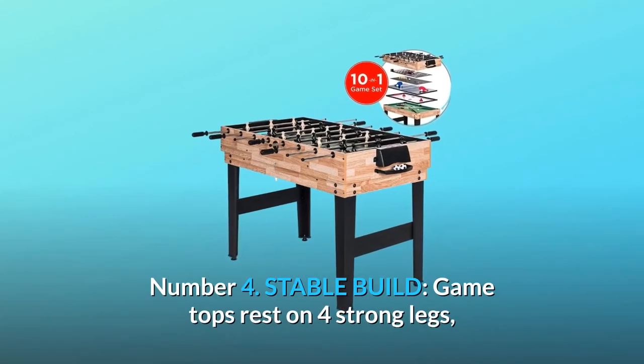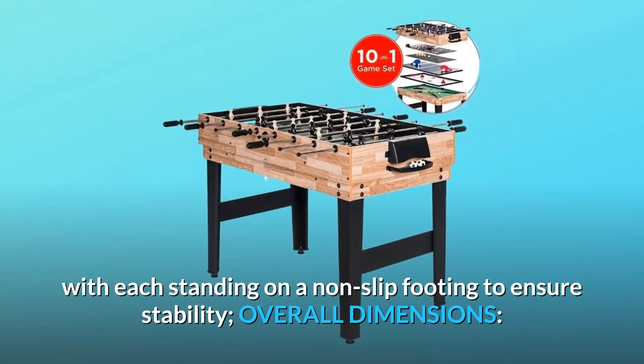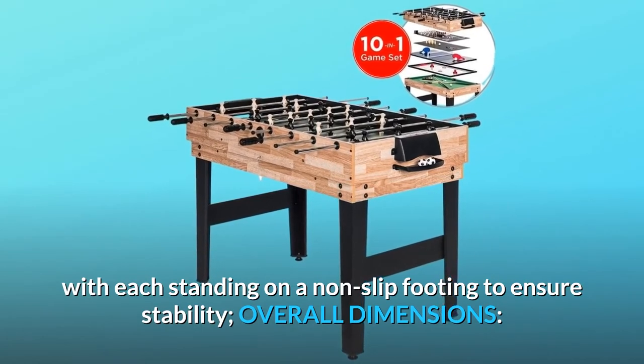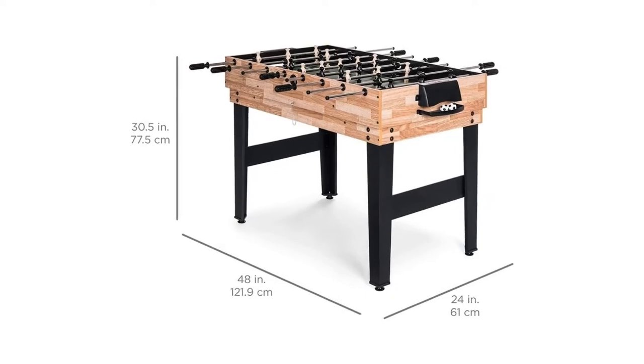Number 4: Stable build. Game tops rest on four strong legs, with each standing on a non-slip footing to ensure stability. Overall dimensions: 48 inches length x 24 width by 30.5 height.